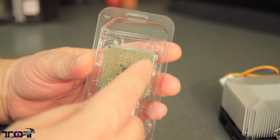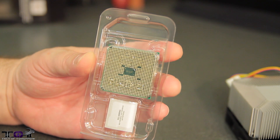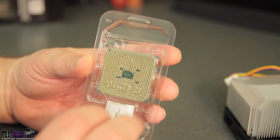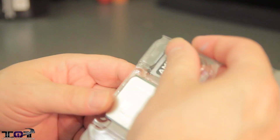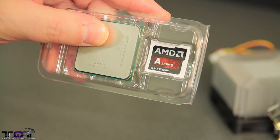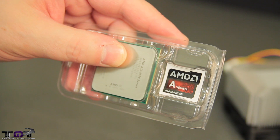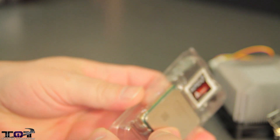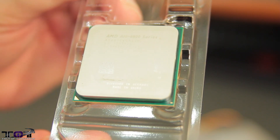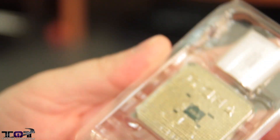AMD still uses pins, unlike Intel — Intel has their pins on the board rather than the processor. And you can see the AMD A-Series Black Edition label, which means it's going to be unlocked and ready to overclock. We'll have to see how that works out. Here's a close-up of the CPU.